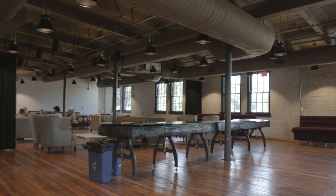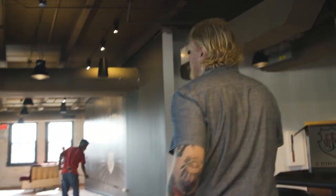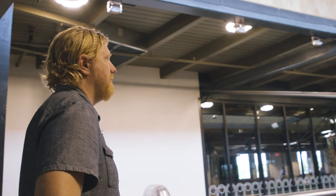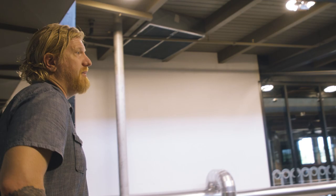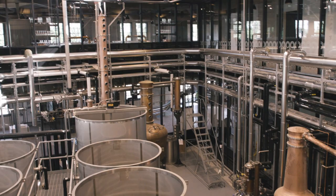No matter where you are in the building, you can look over the top of the production, and that really helps drive home the point that it's the heart and soul of the business. It really gives you a perspective of the size and the scale, and from up here you can even see the open-top fermenters and what's happening in there. It's just really, really beautiful.